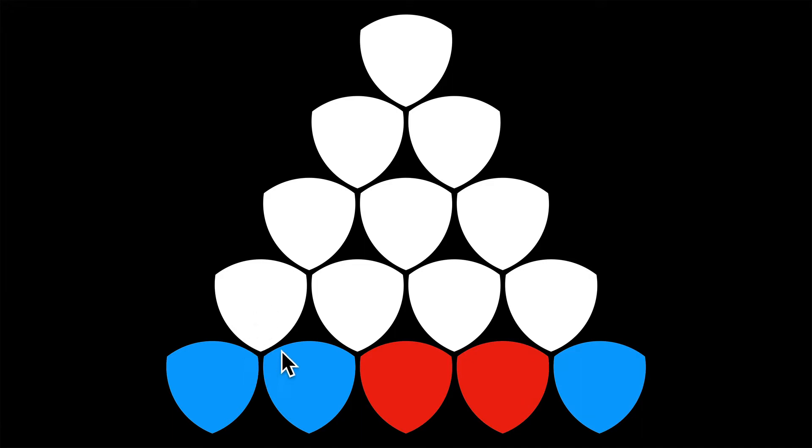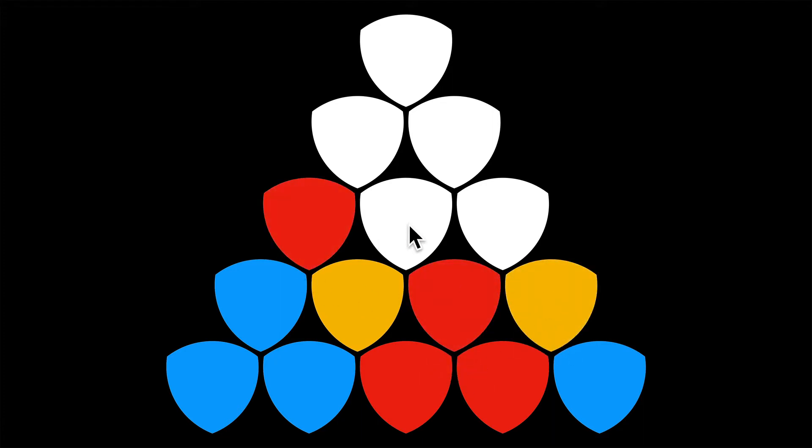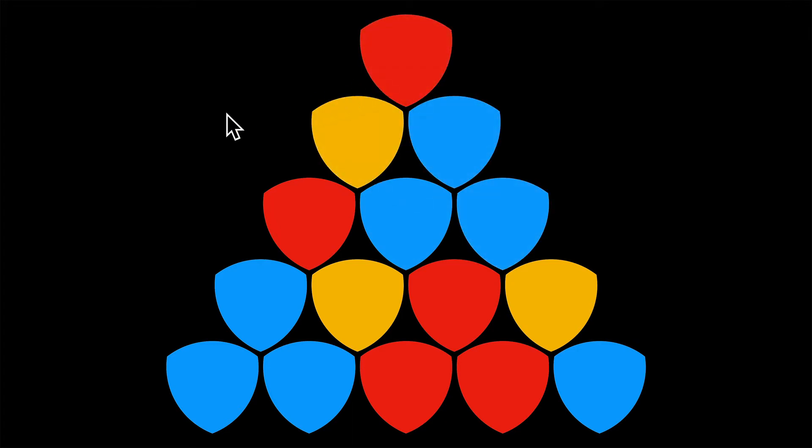What color goes here? Well, these three meet at a point: blue, blue — this has to be blue. These three meet at a point: blue, red — this has to be yellow. These three meet at a point: red, red — red. And so on. We can complete the entire triangle tower like that.